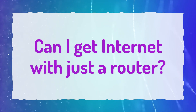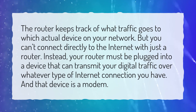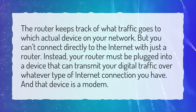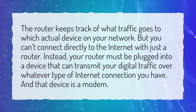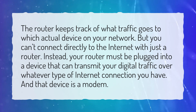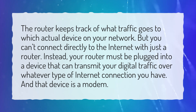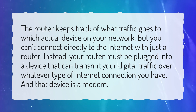Can I get internet with just a router? The router keeps track of what traffic goes to which actual device on your network. But you can't connect directly to the internet with just a router. Instead, your router must be plugged into a device that can transmit your digital traffic over whatever type of internet connection you have. And that device is a modem.